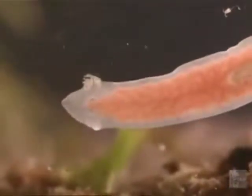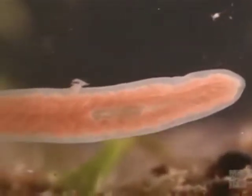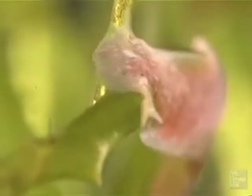The phylum Platyhelminthes is composed of flatworms with bilateral symmetry and unsegmented bodies. These invertebrate animals have no circulatory or respiratory organs, instead relying upon their flat shape to allow oxygen and nutrients to enter their bodies through diffusion.